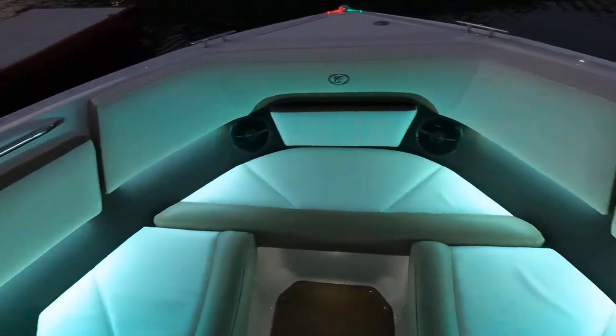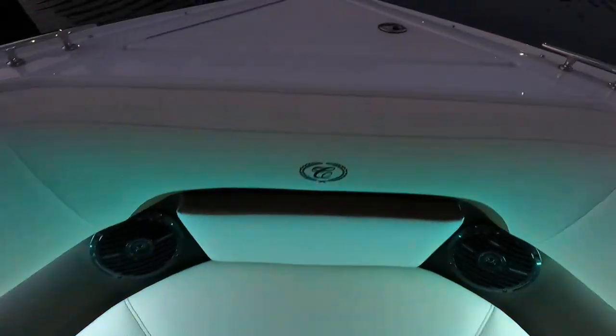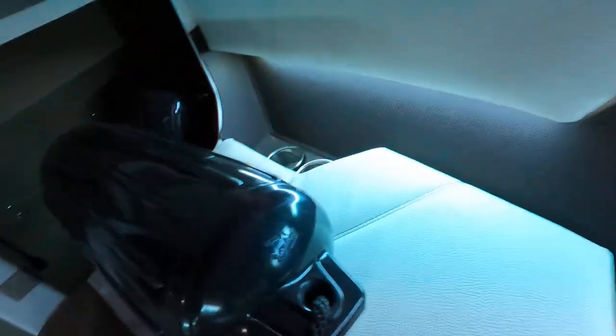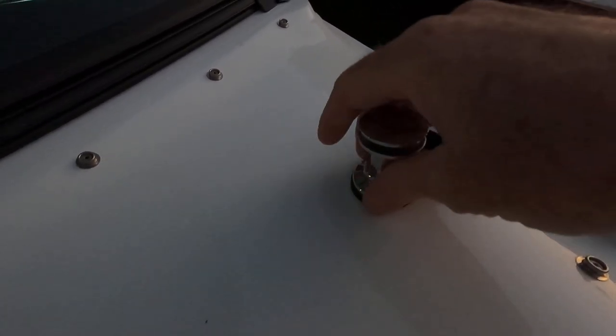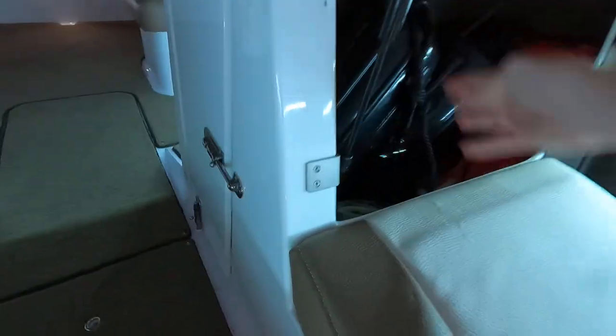There's storage under the seating up in the bow area, four stainless steel cup holders — a pair on each side — two stereo speakers, an anchor locker, and two tie-up cleats. We also have quick-release fenders stored right in this compartment. You just pop the fender in place, push the button down, and it clicks and locks into place. To remove, push the button on top and the whole thing slides right out.